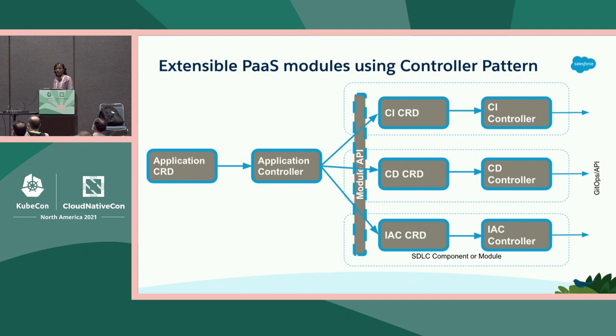Here is an example of extensible PaaS modules using the controller pattern. On the left you can see an application CRD read by the application controller, configuring three modules — CI, CD, and IAC — using default safe and opinionated configuration via their respective CRDs. There is also an extension API called the module API, which allows the developer to take ownership of the CI or CD module and use the same CRD interface to make further customization.